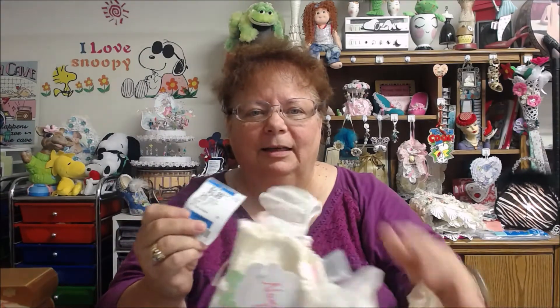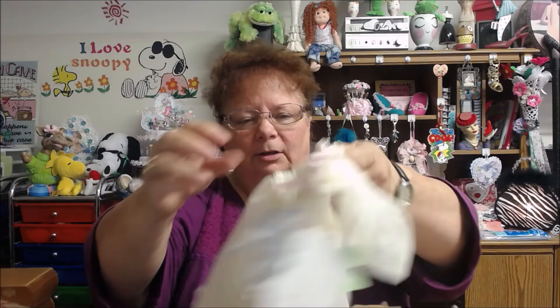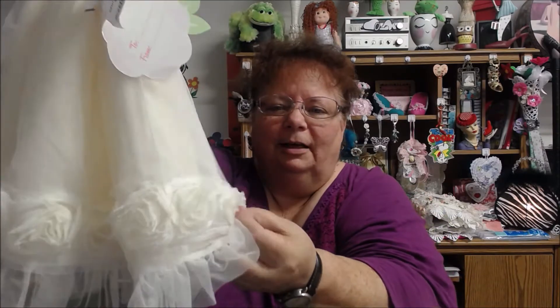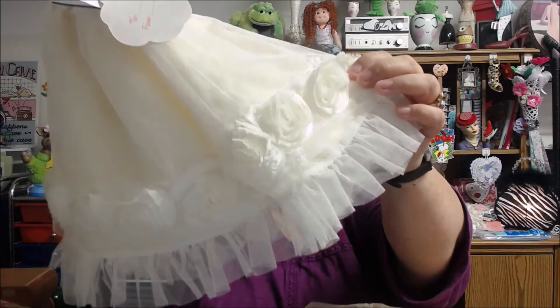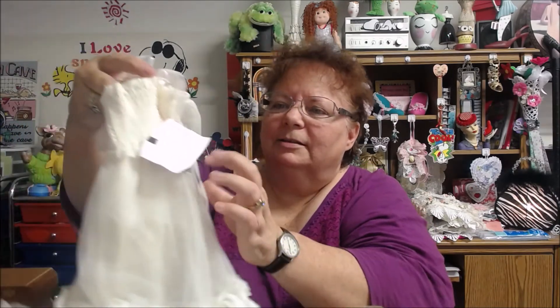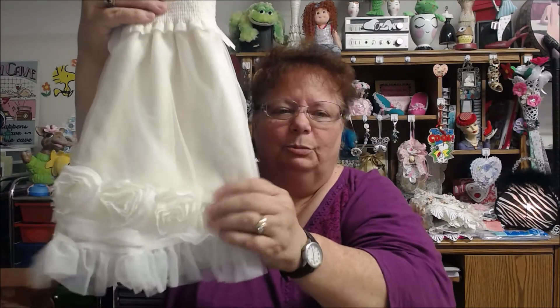I'll get my other bag here — this was a real good deal. This was $3.99, and I got 30% off from that. It even had the regular tag on it, which was $14.99. And it's just a cute little girl dress. Besides the nice bow up here, I loved these here — they go all the way around. I just thought it was adorable. For only $3.99 and then 30% off, I thought, oh, I'm going to grab this. I thought this would be great on one of my books — I'm getting into my books now.